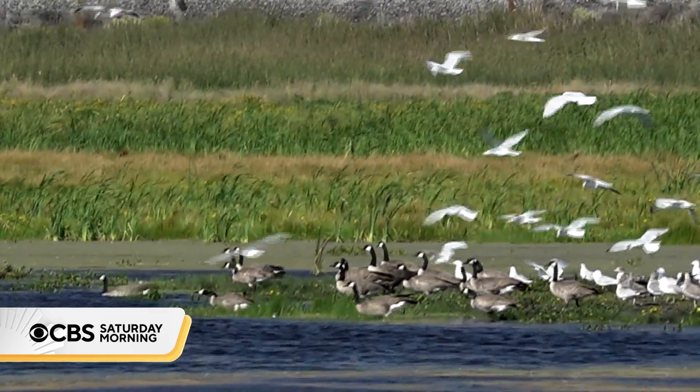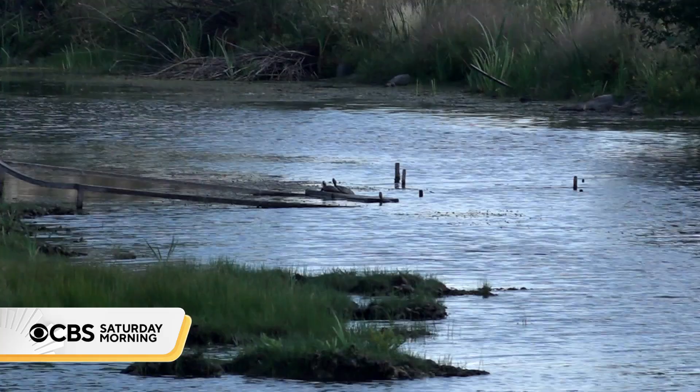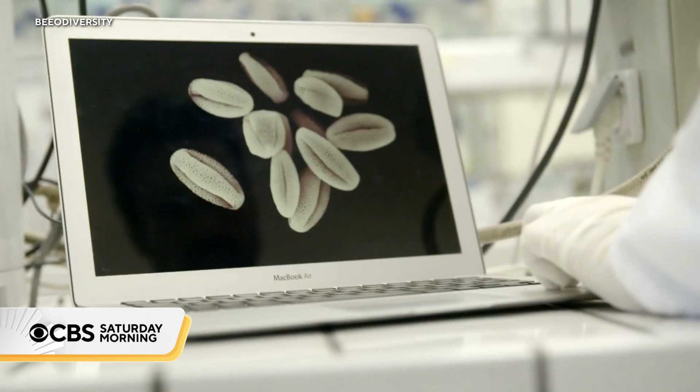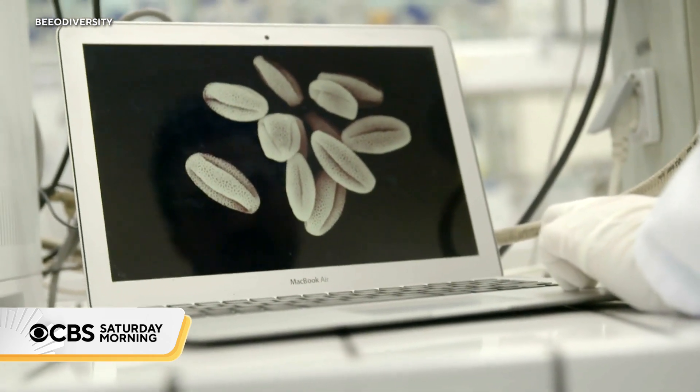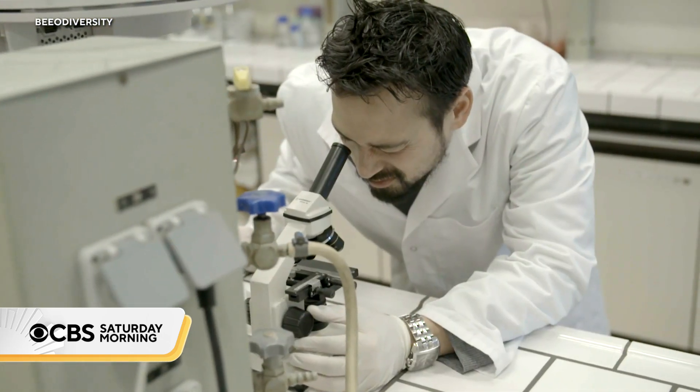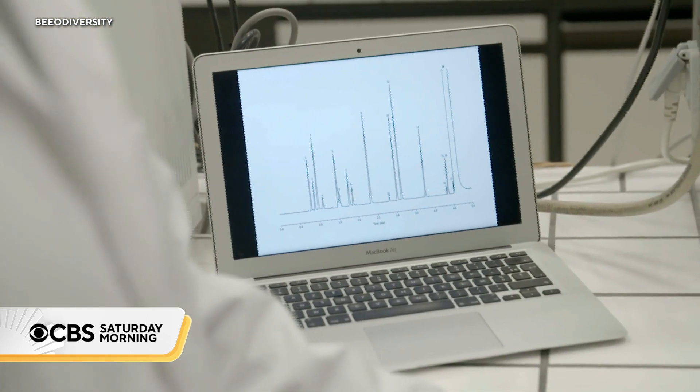showing him what's growing on his property and any chemicals the bees encountered. Biodiversity's CEO, Michael Van Kutse, says his company analyzes the pollen and uses Microsoft technology and AI to identify what the bees collected, processing 8 billion data points in just a few minutes.